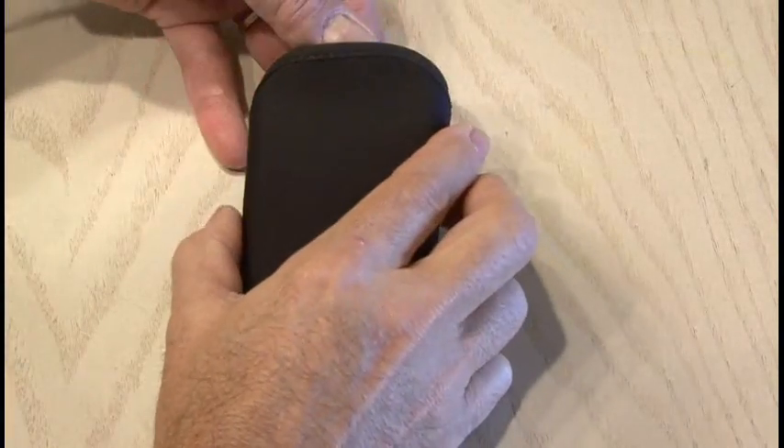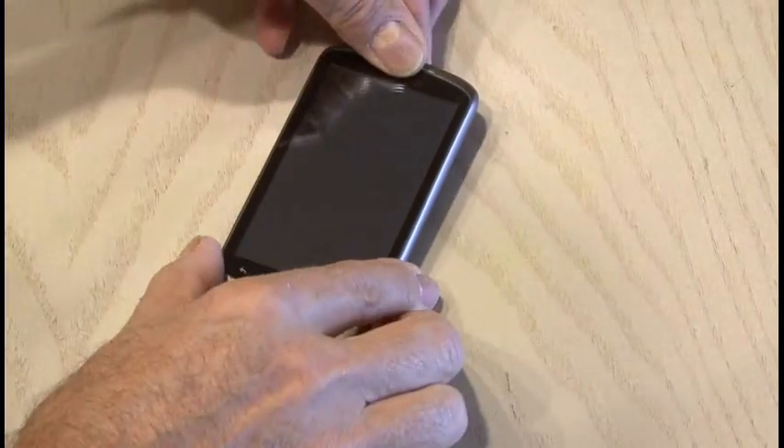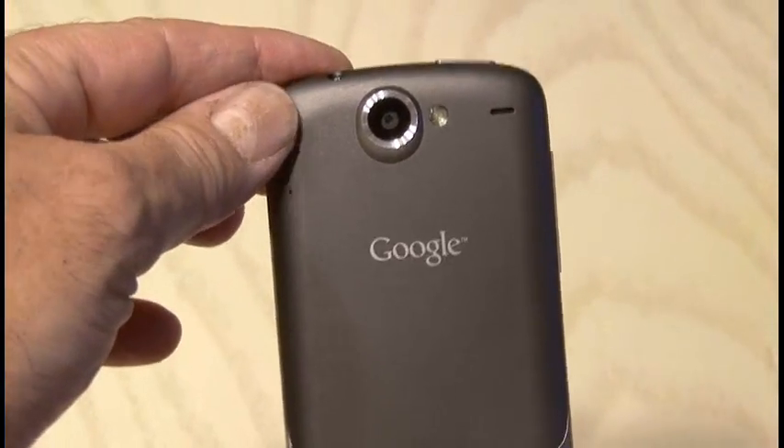I was lucky enough to be one of the first people in the world to get my hands on the new Google Nexus One phone, so I thought I'd dig in a little bit deeper to see what this phone had to offer.